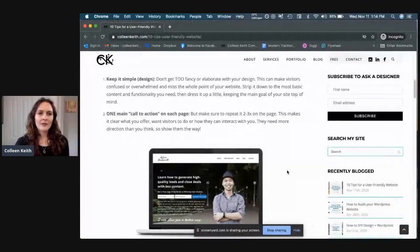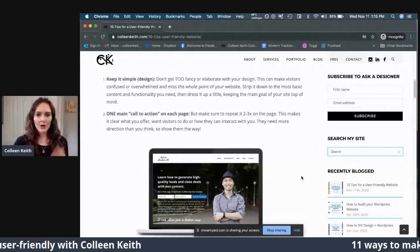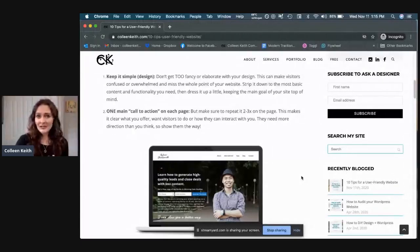Tip number one: keep your design really simple. Don't get too fancy or elaborate. You want your visitors to know exactly what you want them to do and what you're offering. Strip your website down to the very basic content and functionality it needs, then dress it up a little bit with your brand and add some photos — but don't make it so visually stimulating that they don't know what they're supposed to do. Some people, especially the older generation, get confused when things are too elaborate.